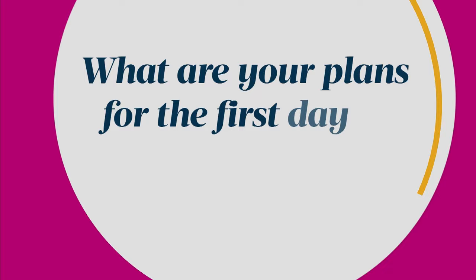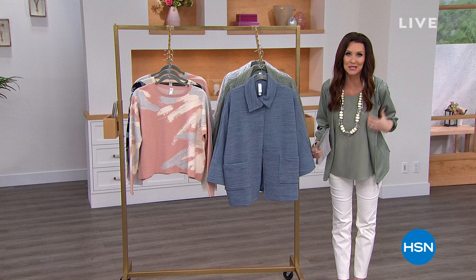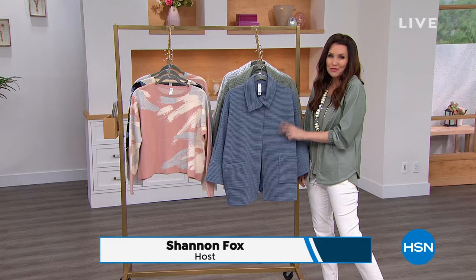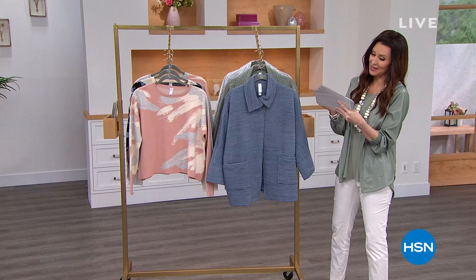Spring is one of my favorite times of the year — the weather gets warmer, we can spend more time outdoors, and the beautiful colors of flowers blooming. Today is the official first day of spring — a perfect time to celebrate with beautiful spring colors, great new items, and a clearance price. First, though, we're going to start with this beautiful Jacquard knit sweater, also on sale.